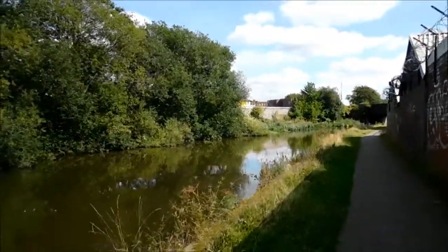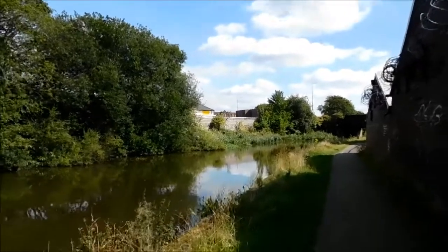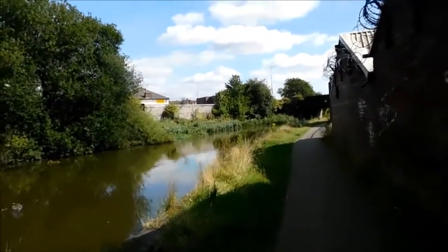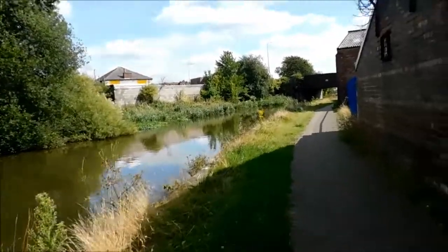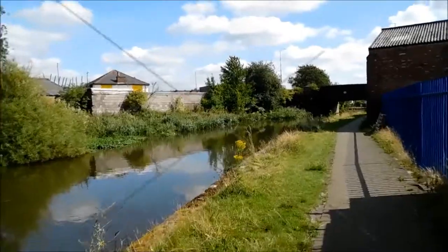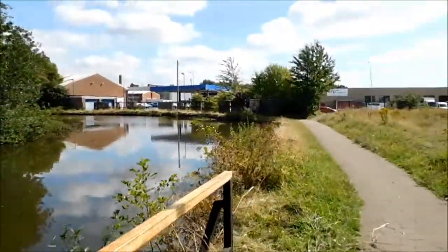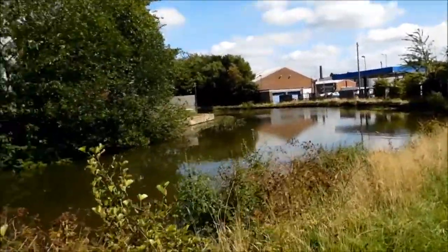This is the Leeds and Liverpool Canal. Could, if I really wanted to, follow it back. But I need new hiking boots — just in trainers. So I'll just look for the pier and see how we go from there. Wood pigeons. Lovely.